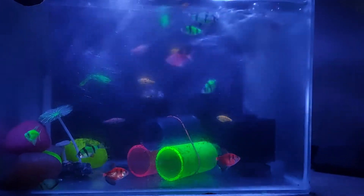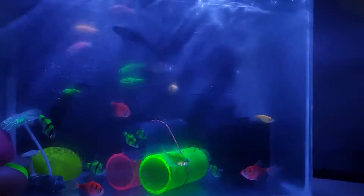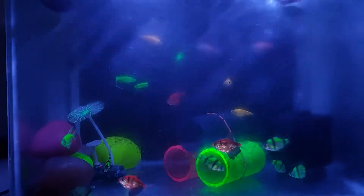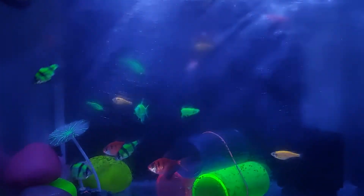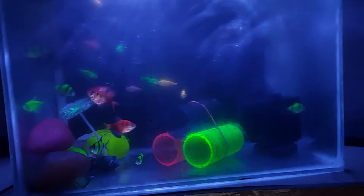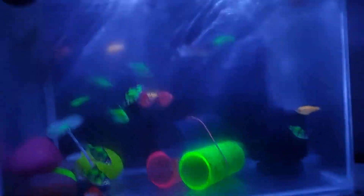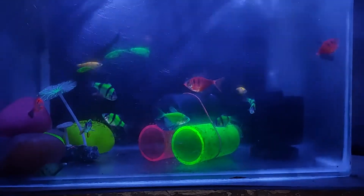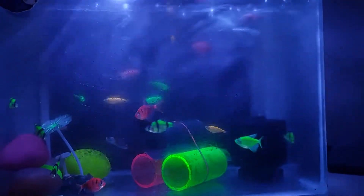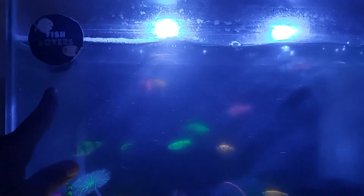Hi guys, welcome to our channel. In this video I will be showing you my glow fish aquarium that I recently set up. I have glow tiger barbs in this tank, which are pretty rare and not easily found. I also have red widow tetras, green widow tetras, and purple widow tetras, as well as red, green, and yellow zebra danios, and a female betta fish.